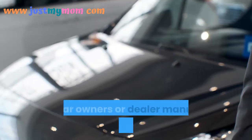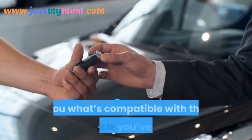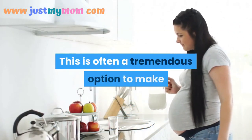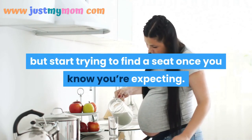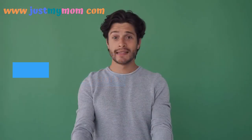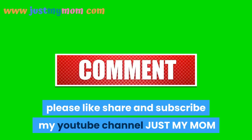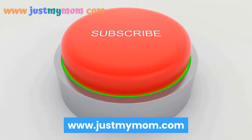Your car owner's manual or dealer will be able to tell you what's compatible with your vehicle. Start looking for a seat as soon as you know you're expecting. Well-informed choices will keep your baby safe. Thanks for watching — please like, share, and subscribe to the JustMyMom YouTube channel. Visit www.justmymom.com.